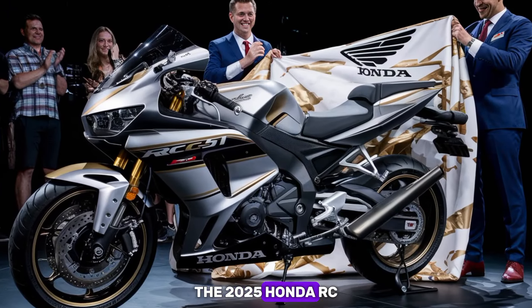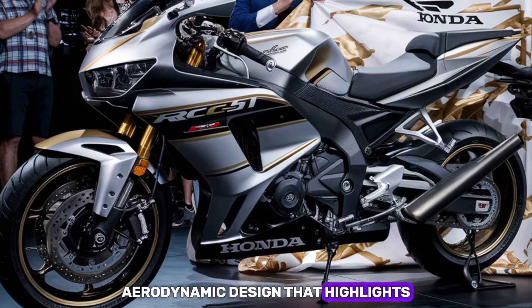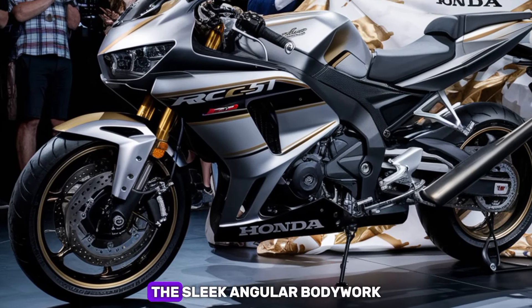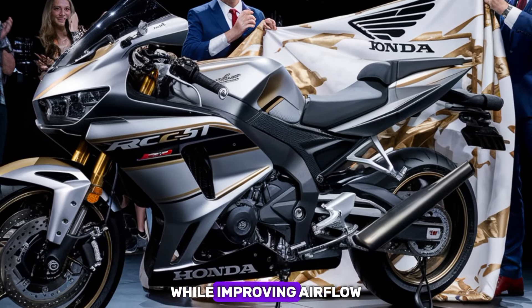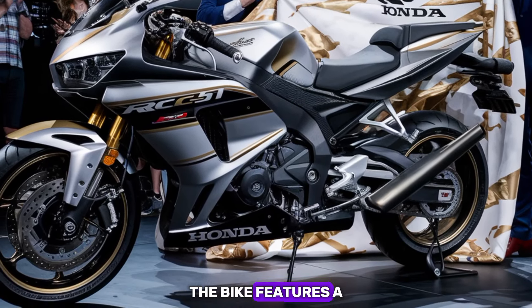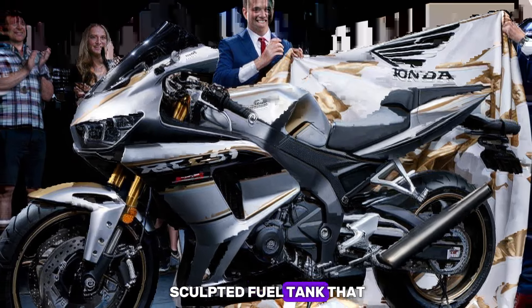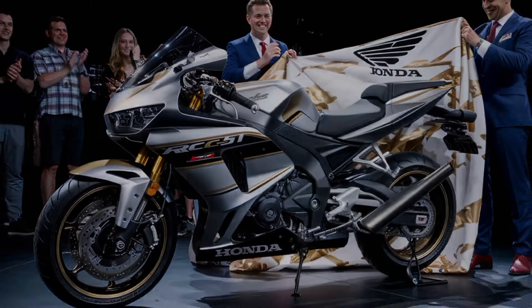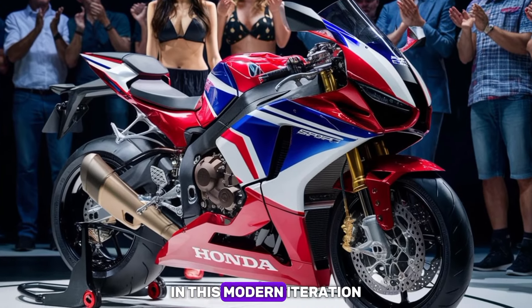The 2025 Honda RC51 boasts an aggressive, aerodynamic design that highlights its racing pedigree. The sleek, angular bodywork enhances its overall aesthetics while improving airflow. The bike features a dual headlamp setup, sharp fairings, and a sculpted fuel tank that adds to its fierce look. Honda has definitely kept the race-inspired design alive in this modern iteration.